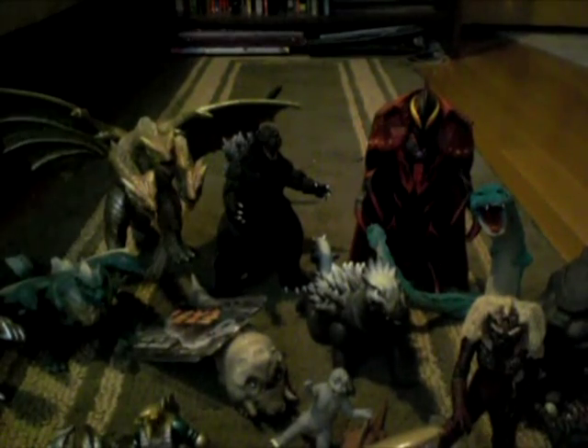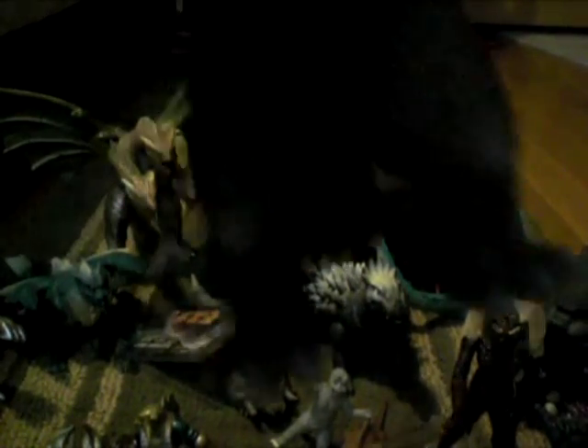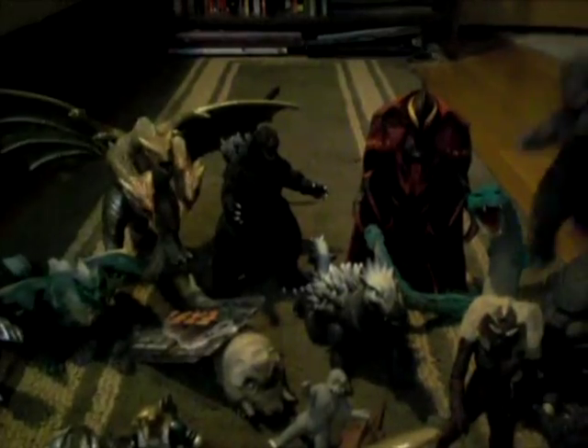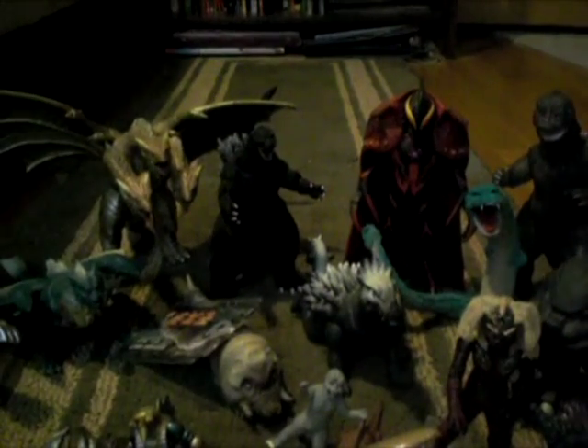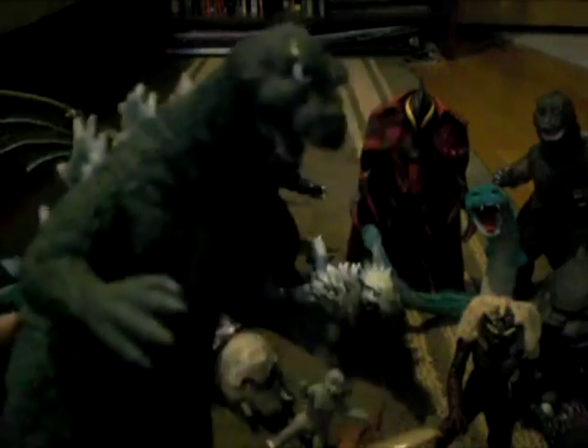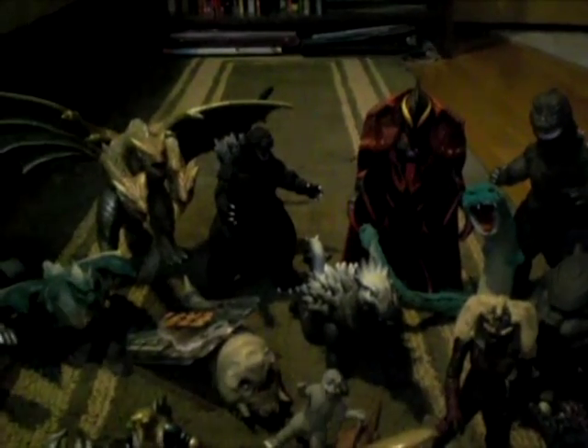Next up, I got the new Fusion Godzilla 1968 at Toys R Us — pretty cool. And next, I got the Memorial Box 1964 Godzilla, one of the few Memorial Box figures I actually have.